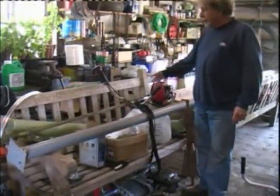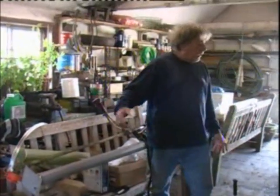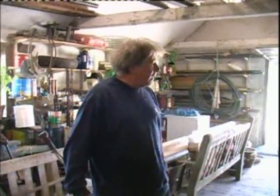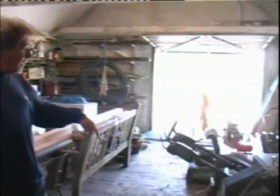Such as these seats as you can see here. This is my actual workshop — looks a bit of a muddle and a mess I know, but I know where everything is. These are my mowers, my equipment, and basically I sort of look after them and repair them as necessary.